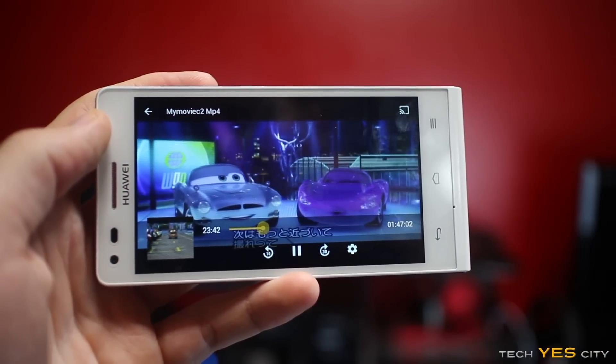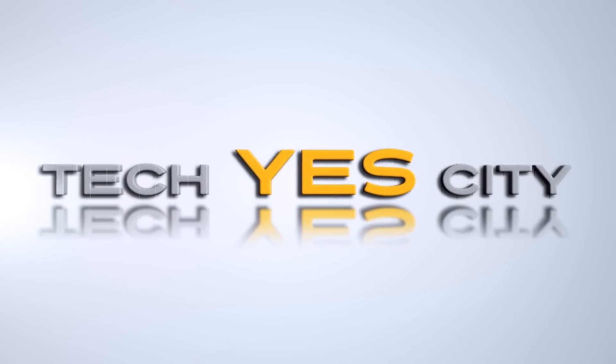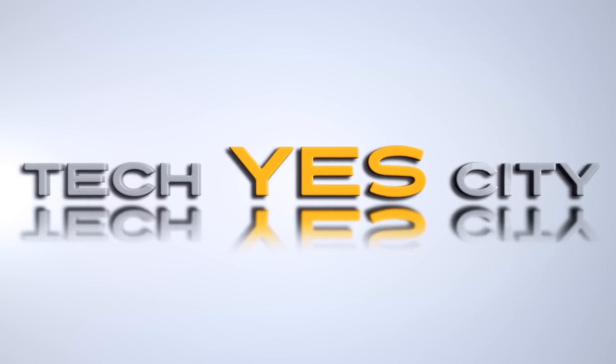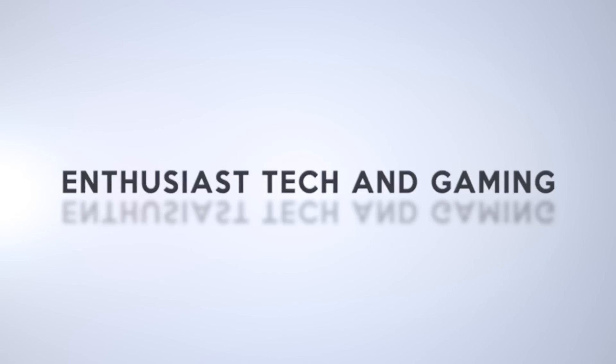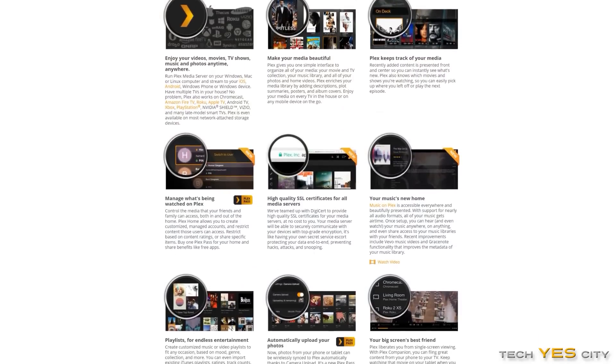Today we're going to take a look at the Plex Media Server application, which can be pretty much installed on any device I can think of. Ladies and gentlemen, welcome back to Tech Yes City. This is Brian coming back to you guys today with a review of an interesting application called Plex Media Server.